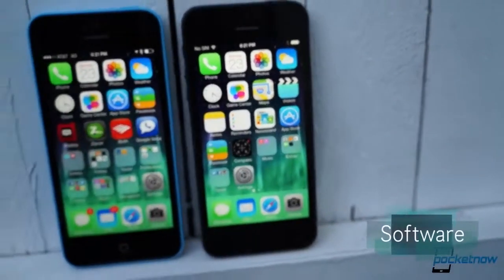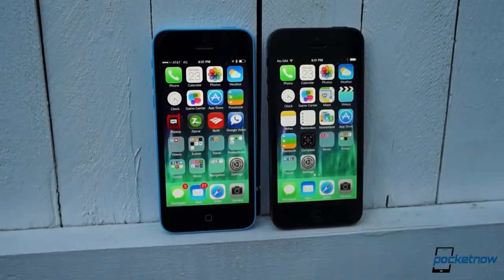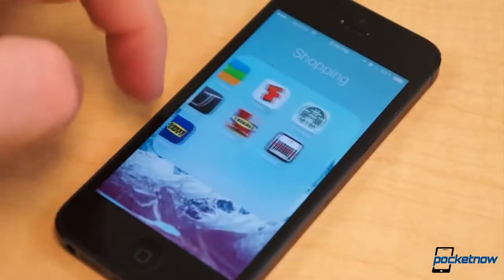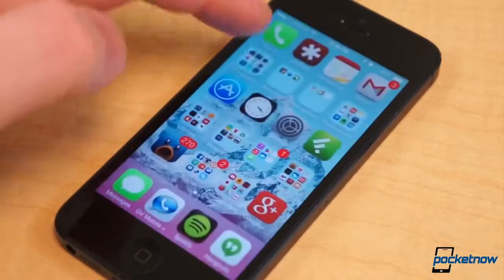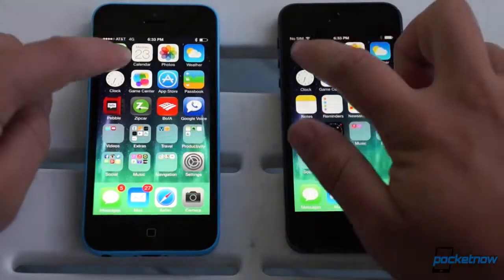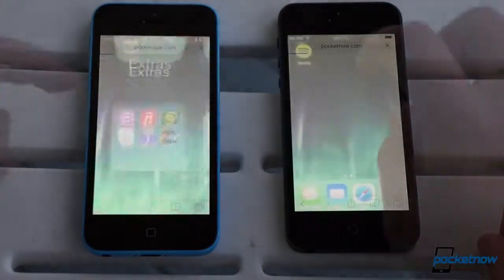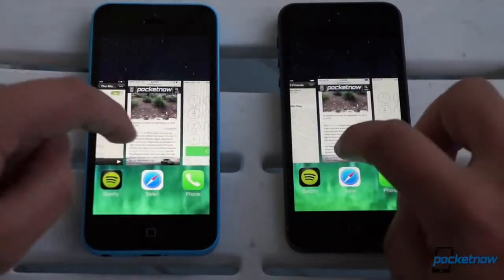Those similarities only multiply on the software side. The newer iPhone 5C runs iOS 7 out of the box, but as Taylor Martin demonstrated in his iOS 7 Gold Master Walkthrough video, the iPhone 5 has no trouble running the new version. App launch times between the two devices are exactly the same, from stock to third-party titles, and responsiveness throughout the interface is similarly identical — from multitasking, to browser performance, to boot times.